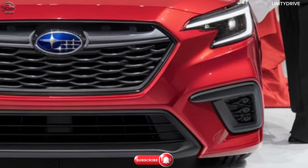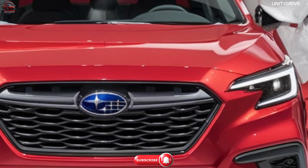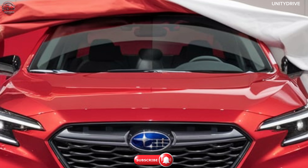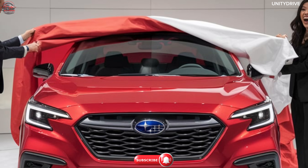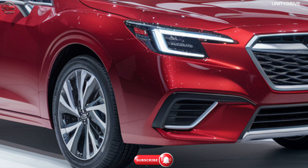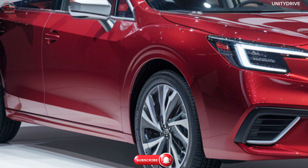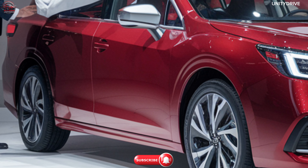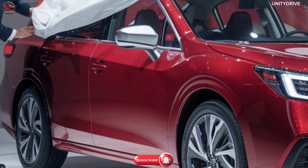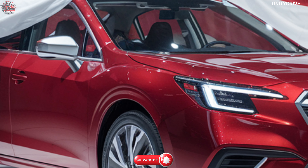Known for its Symmetrical All-Wheel Drive system, the Legacy delivers confident handling in all conditions, with features including Active Torque Vectoring for improved cornering, suspension tuned for a balance of comfort and agility, and X Mode for enhanced traction on challenging surfaces. Performance highlights include 0–100 km/h in 6.5 seconds (2.4L Turbo), a top speed of 225 km/h, and fuel economy of up to 14.5 km/L (2.5L) and 12 km/L (2.4L Turbo).